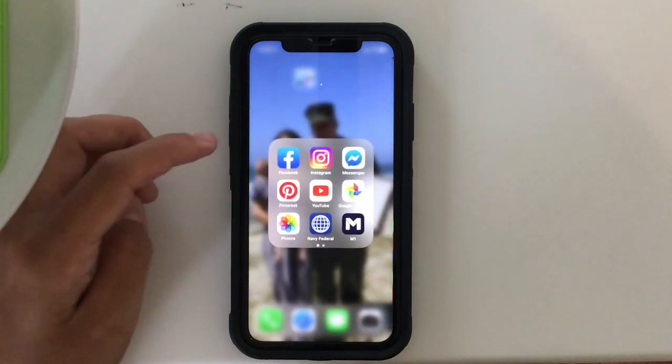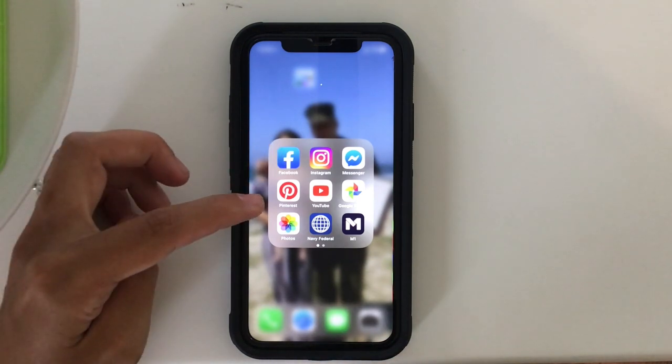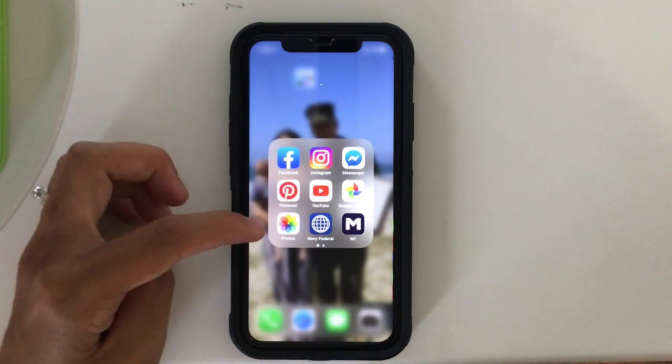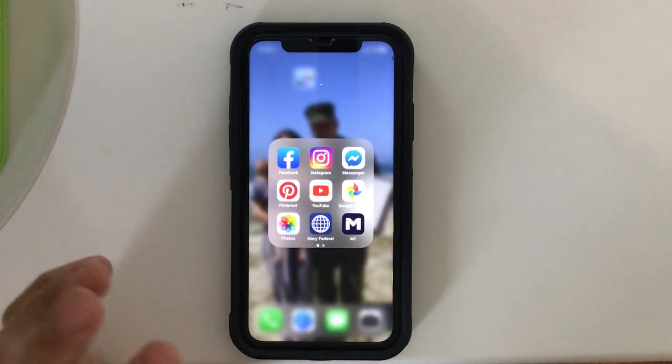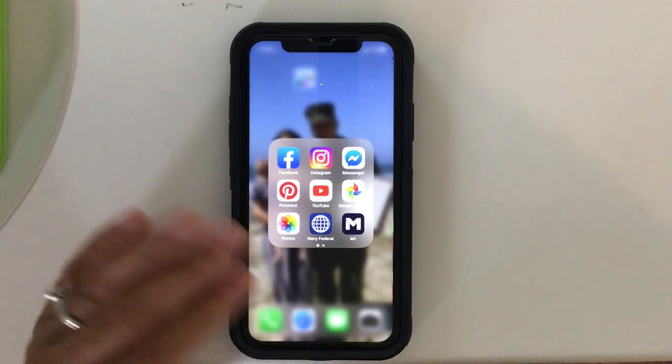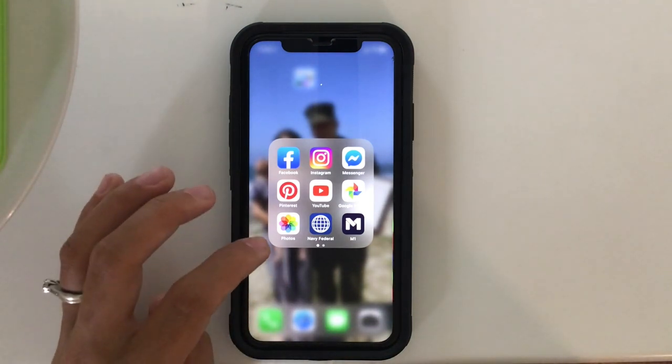In this first folder I just have Facebook, Instagram, Messenger, Pinterest, YouTube, Google Photos, and Photos. Google Photos has pictures from previous phones that I've had and they're all saved there, and then Photos is just photos that I have on this phone.